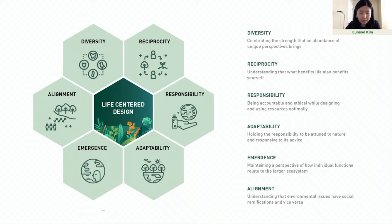These six life-centered principles are the throw lines we drew between our values as designers for social change and the inherent principles of the natural world. Holding true to these values helped us ensure the right of life for all through: diversity — celebrating the strength that an abundance of unique perspectives brings; reciprocity — understanding that what benefits life also benefits yourself; responsibility — being accountable and ethical while designing; adaptability — being attuned to nature and responsive to its advice; emergence — maintaining a perspective of how individual functions relate to a larger ecosystem; and alignment — understanding that environmental issues have social ramifications and vice versa.